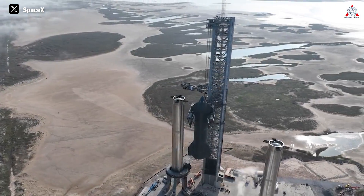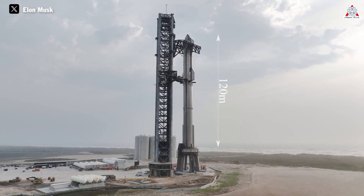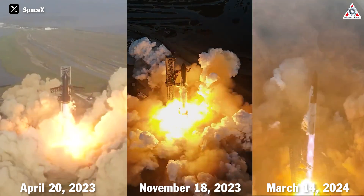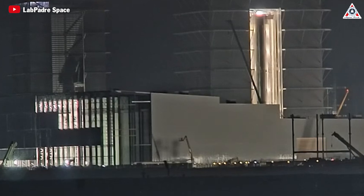Starship is currently the largest rocket ever built by humankind, including the first stage named Super Heavy, standing over 120 meters tall in total. SpaceX has conducted three orbital test flights so far — two took place in 2023 and the last one was in March, which was very successful. But Elon's company is now researching something even bigger.